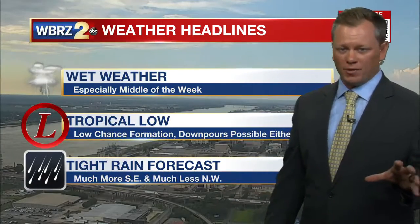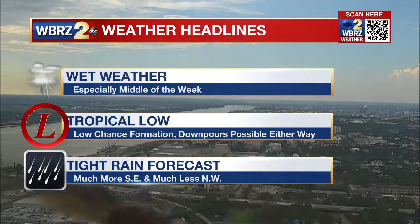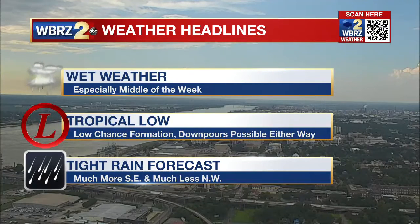There's really a low chance of development of this system. If it can get going, it does not change the forecast much — downpours would be possible either way. It's a really tight rainfall forecast around the area. What I mean by that is there's a sharp cutoff in lower amounts north and west of the city and higher amounts south and east of the city.